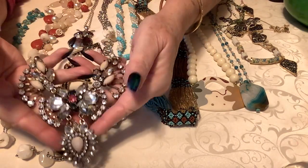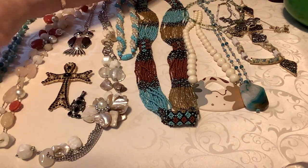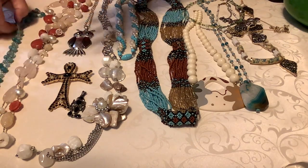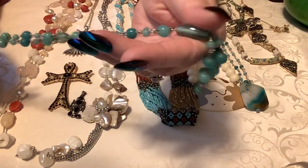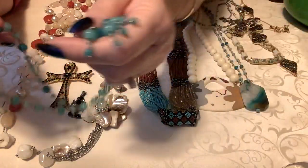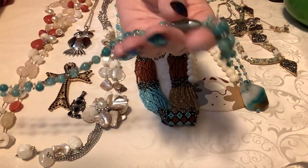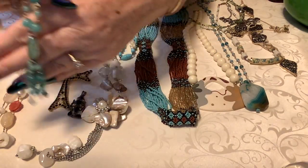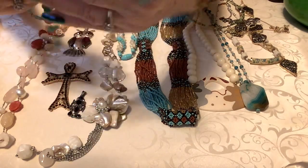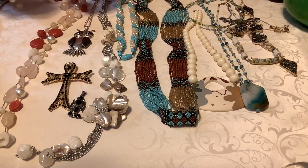The next one is just lovely — it's got a tassel, just glass beads, there is no maker on it but it's very, very pretty. A beautiful kind of teal blue color with that stone and the little dangle. I'm going to put five on this one also.